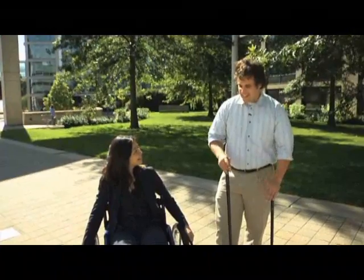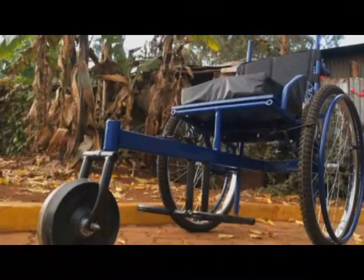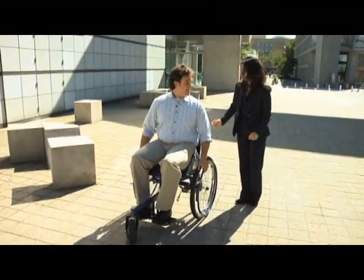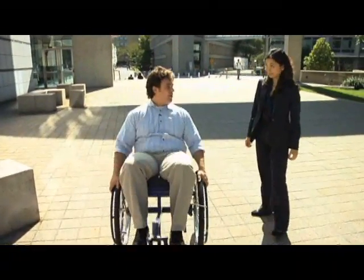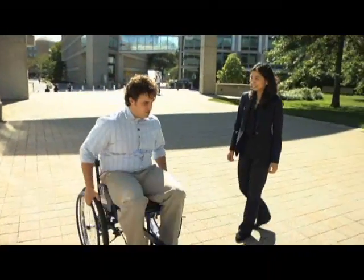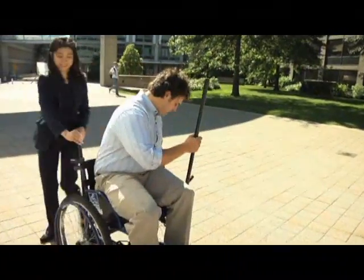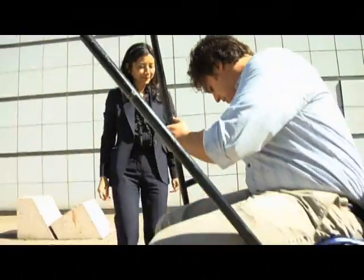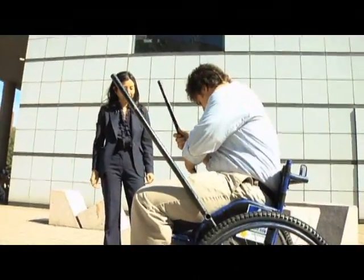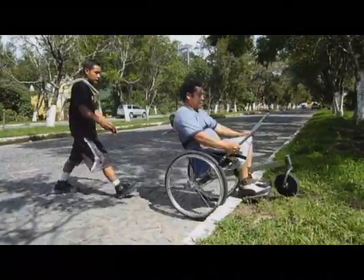That idea evolved into this chair. So tell us a little bit more — how does it actually work? Right now it's in indoor mode, like a regular wheelchair. You can wheel it around, do wheelies, go around inside your office or house. But if you want to go long distances, fast and efficiently, you take out these two levers, put them in the drivetrain, and then you propel yourself by just pushing on the levers.